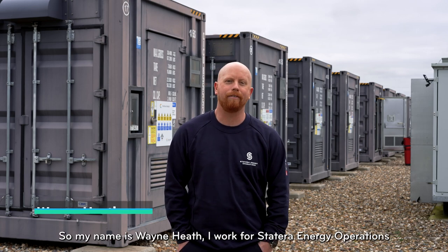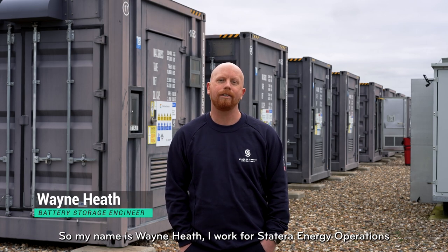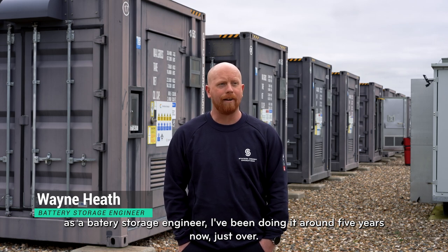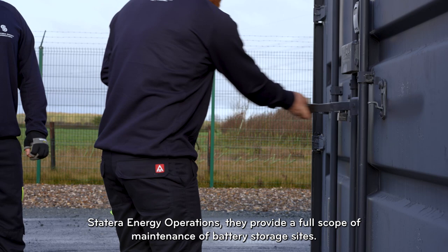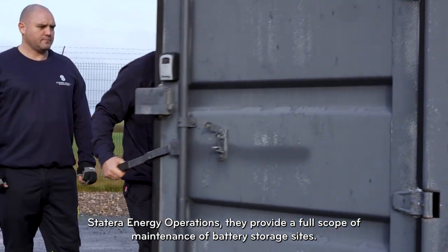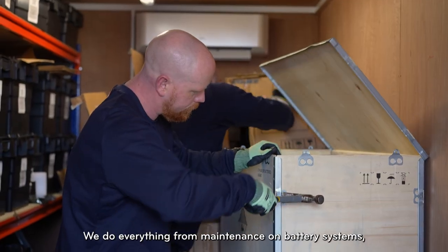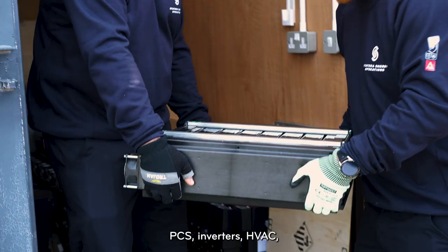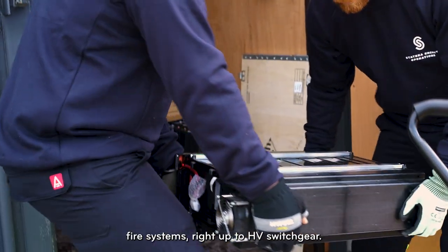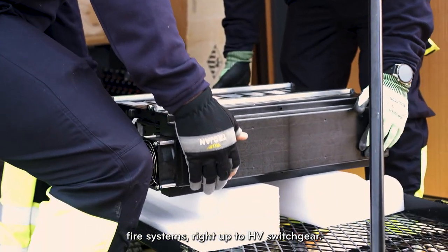My name is Wayne Heath. I work for Statera Energy Operations as a battery storage engineer — I've been doing it around five years now. Statera Energy Operations provide a full scope of maintenance for battery storage sites. We do everything from maintenance on battery systems, PCS, inverters, HVAC, fire systems, right up to HV switchgear.